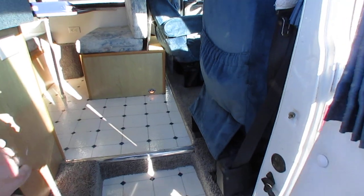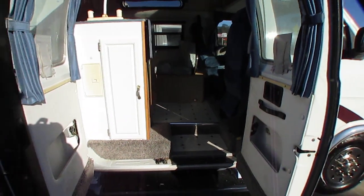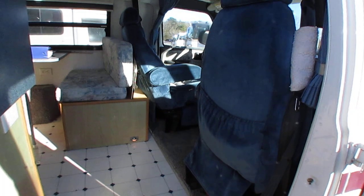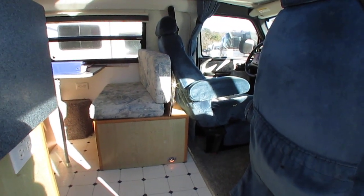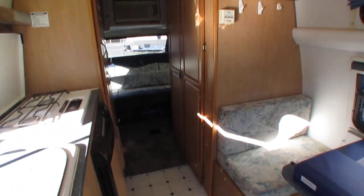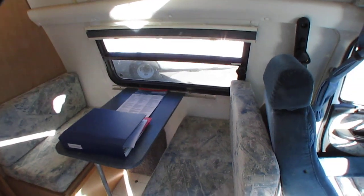And folks, this is a nice van. We put new carpet in it, and it's got a great floor plan. I've had a few of these over the years and this is the first one I've seen with this particular floor plan. It does have a dinette and a sofa in the back that makes a queen-size bed, so it can sleep three.